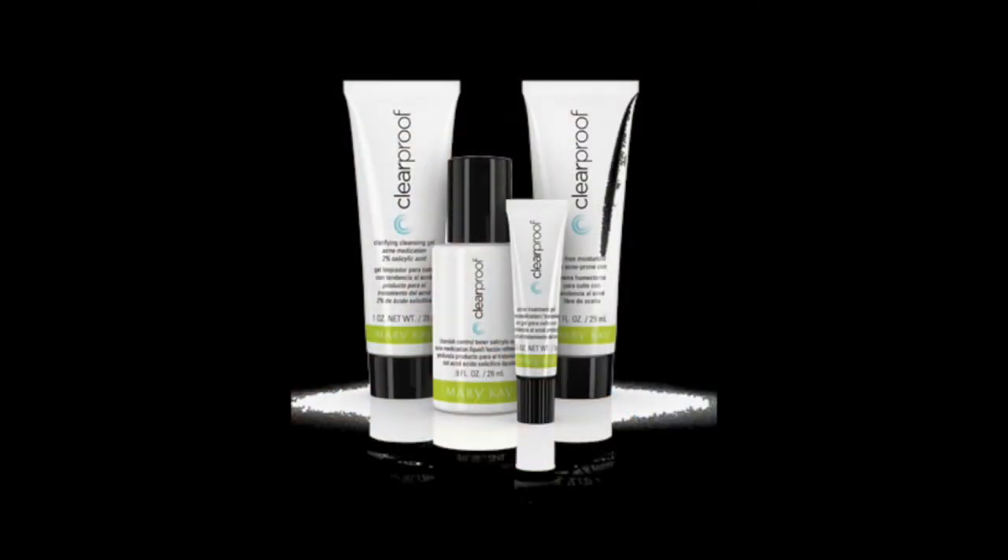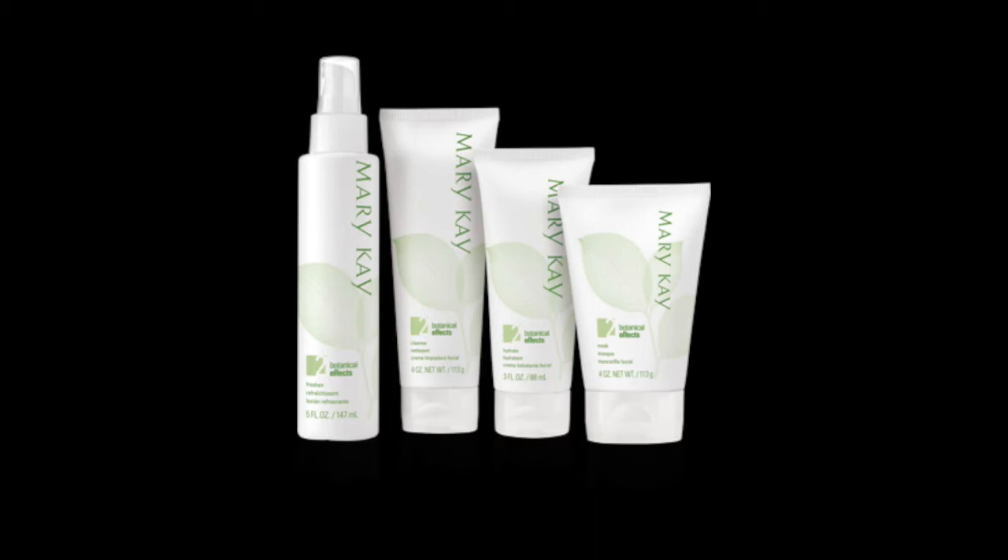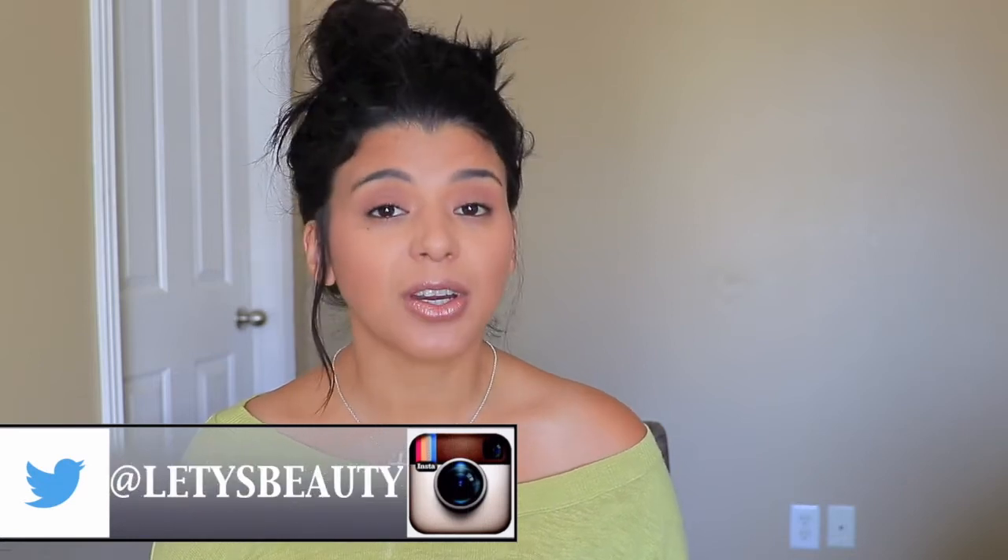Hey everyone, welcome back. Recently I had a lot of the same kind of questions, and it's comparing a couple of sets — skincare sets that you can buy from Mary Kay. Number one is the Clear Proof acne system, and the other one is the Botanical Effect skincare line. Now both have four products in their lines and both are more for younger people, or at least for people that are not worried about anti-aging benefits.